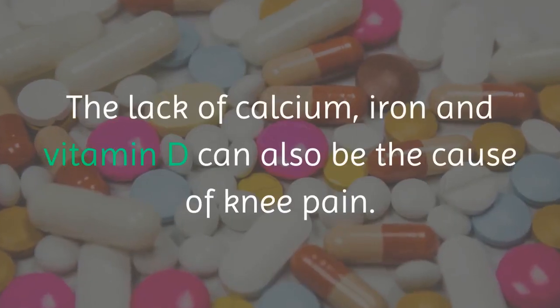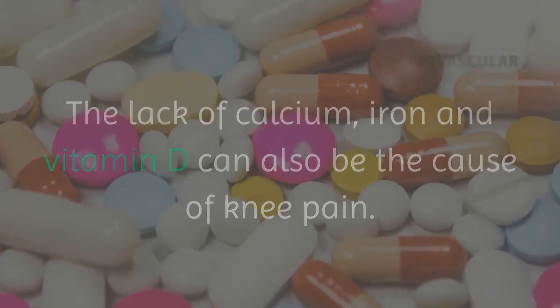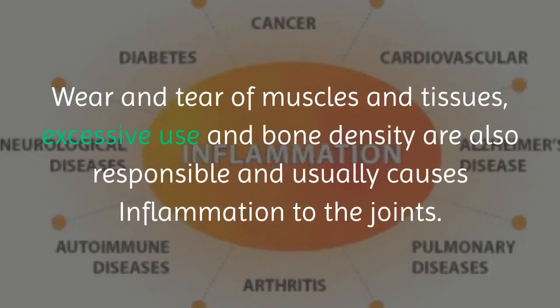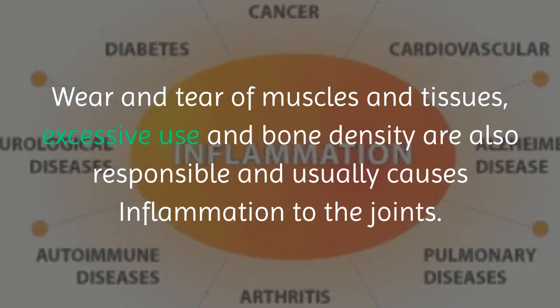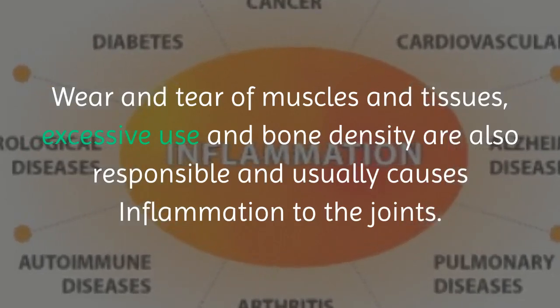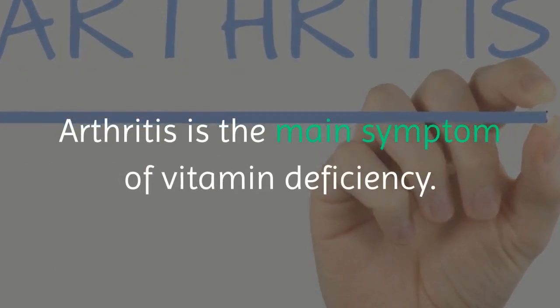The lack of calcium, iron and vitamin D can also be the cause of knee pain. Wear and tear of muscles and tissues, excessive use and bone density are also responsible and usually cause inflammation to the joints. Arthritis is the main symptom of vitamin deficiency.